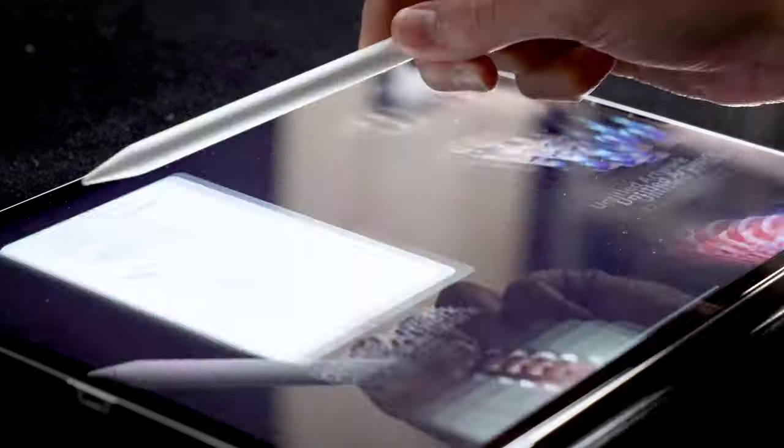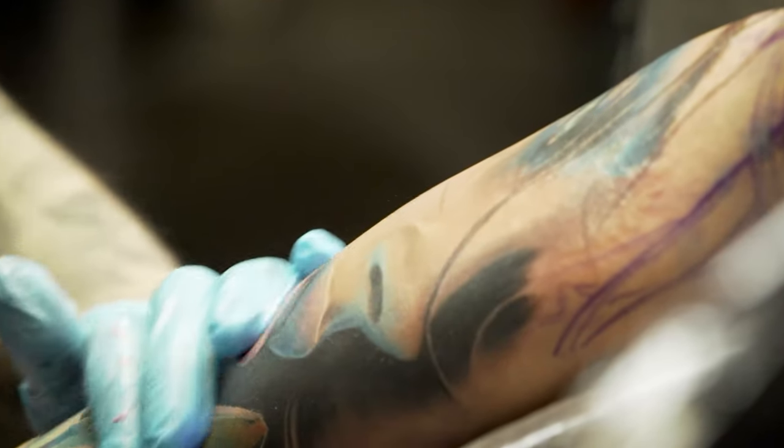Tattooing is connected to skin — it's not just paper. Skin is a different material and you need to learn to feel it.